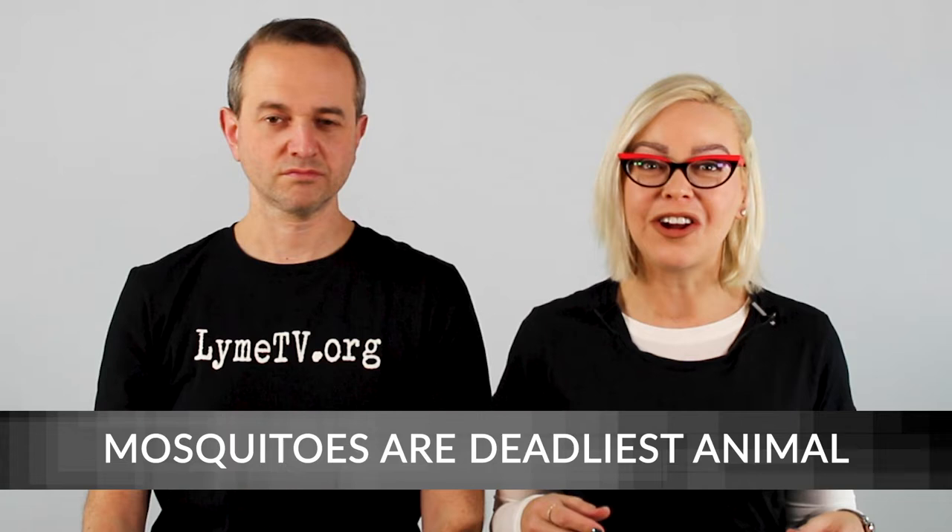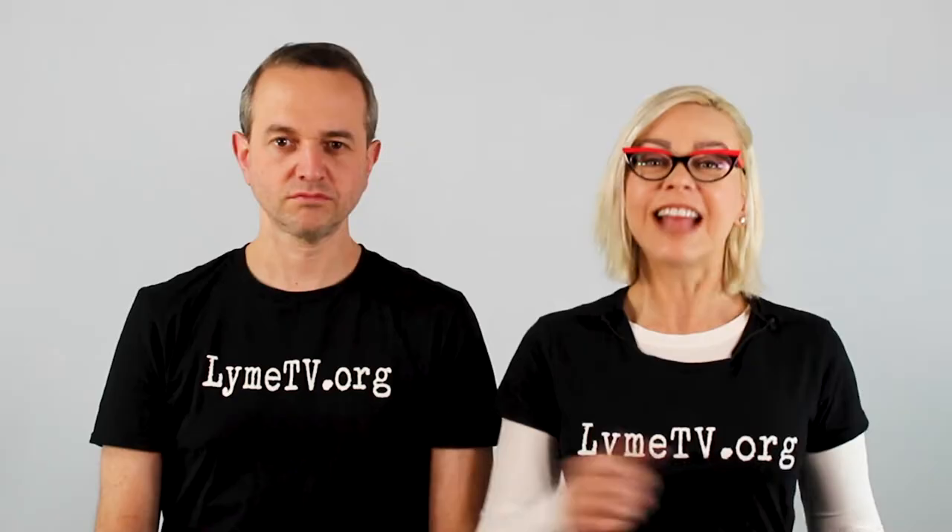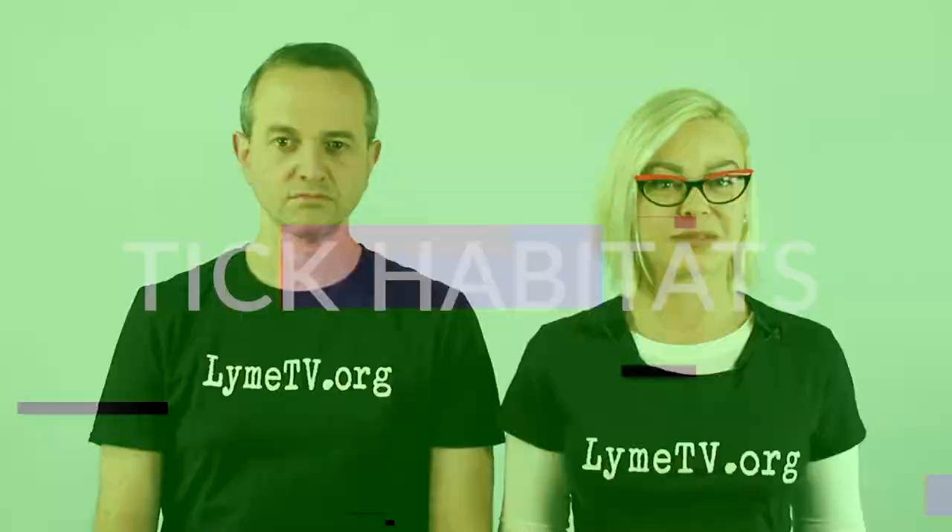Did you know that mosquitoes are the deadliest animal on the planet? Isn't that mind-blowing? They kill twice as many humans as humans kill humans! Guarding from mosquitoes and ticks takes some serious daily prevention methods. Let's dive in by discussing the best ways to protect you and your family from dangerous tick bites.